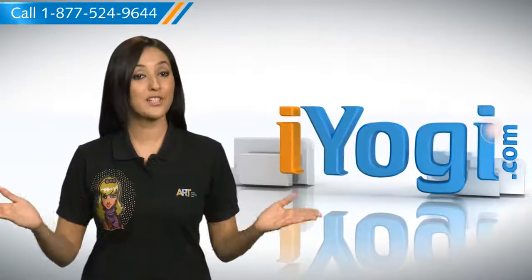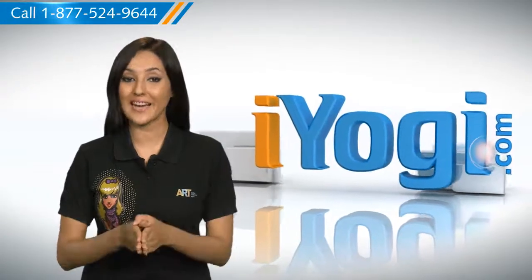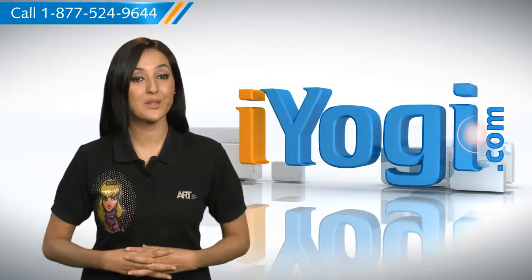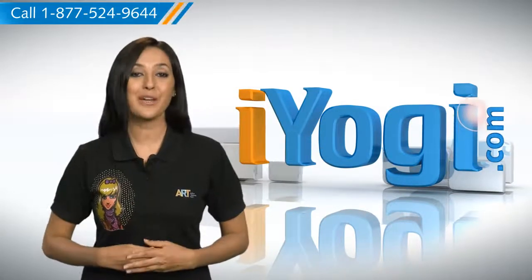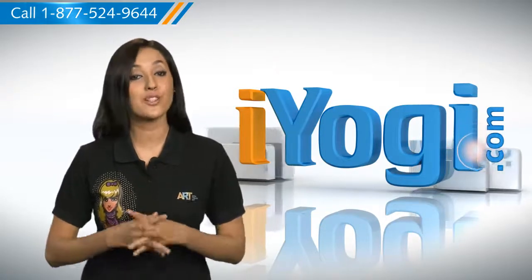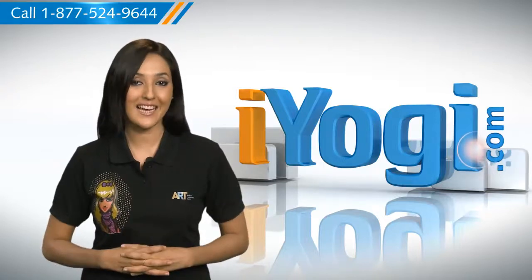Hi there, looking for the steps to automatically clear the cache in Mozilla Firefox on your Windows XP based PC? Well, I'm here to help you to do just that. At iYogi, we want to take away the stress you feel when you face tech issues.